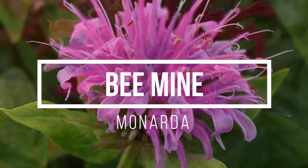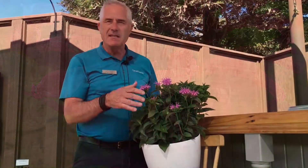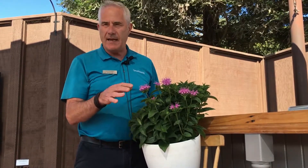This series happens to be called Bee Mine, kind of playing on that bee balm name, and it's a medium height series — so typically in the garden it's going to range about 18 to 20 inches in height.